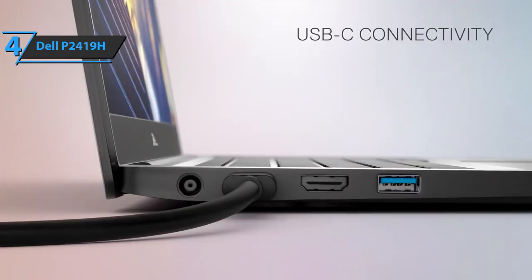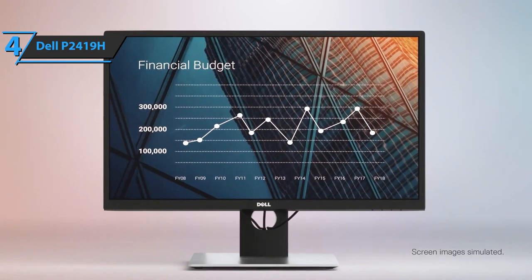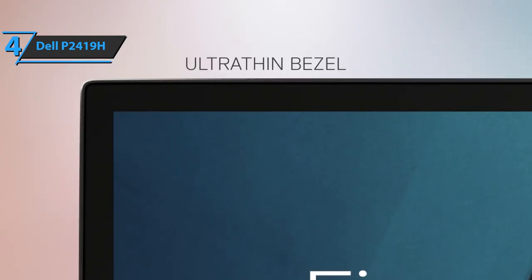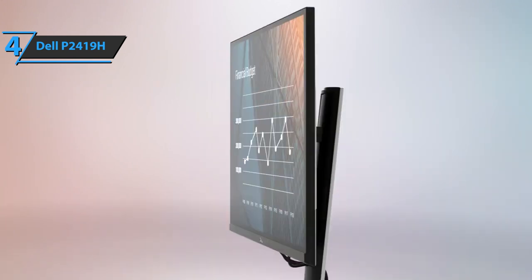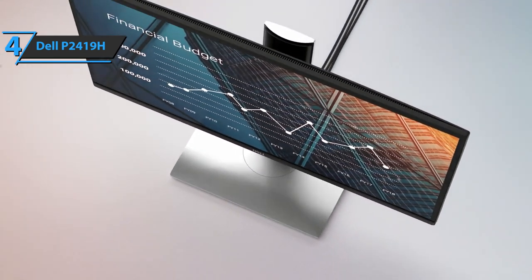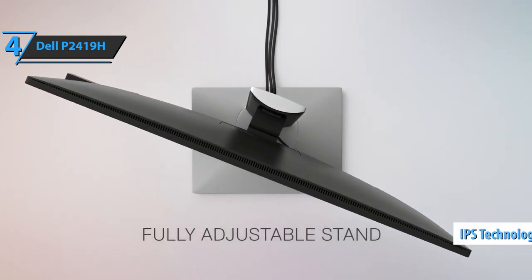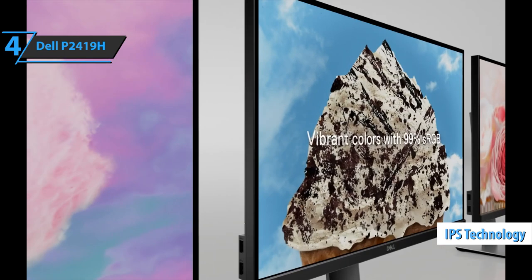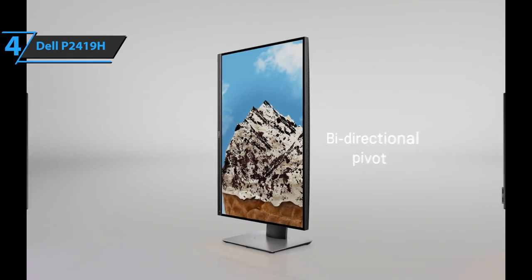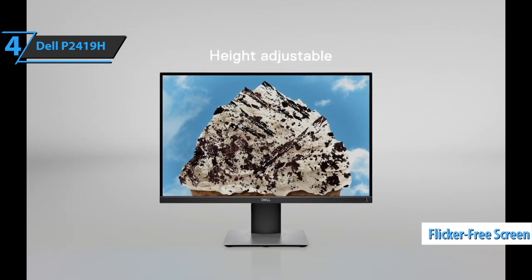The Dell P2419H also gives you more options for multitasking. Simply work on multiple screens and select one of several predefined templates using the easy arrange feature in the Dell Display Manager software. You can lay tiles on apps and get back to work faster with auto-restore, a feature that remembers where you left off. The Dell P2419H also boasts rather vivid colors that you can enjoy in a wide viewing angle provided by the onboard in-plane switching technology. Furthermore, there is an improved concealment design that will provide you with a clean workspace without clutter. This TUV certified monitor features a flicker-free screen with comfort view, a feature that reduces harmful blue light emissions.